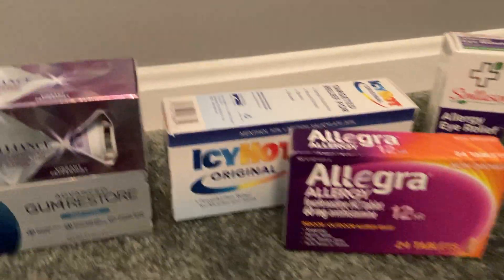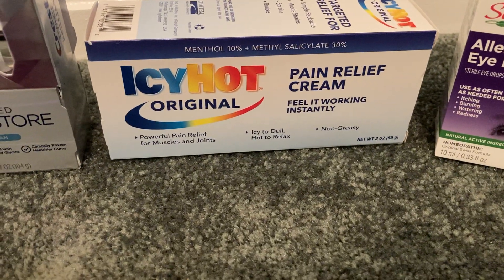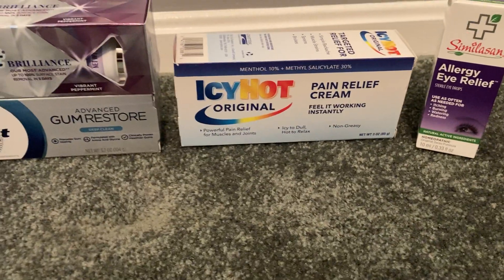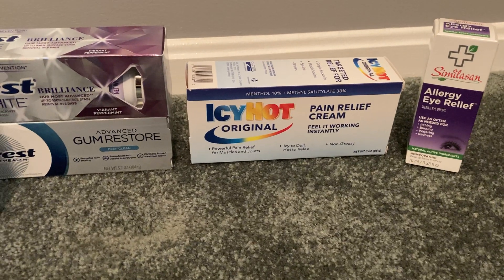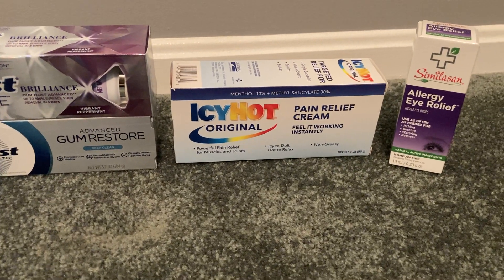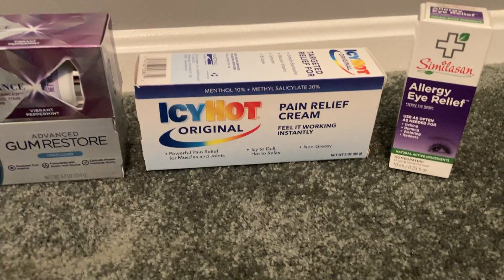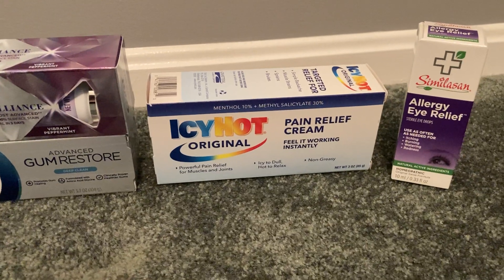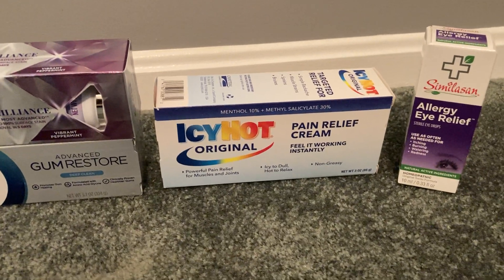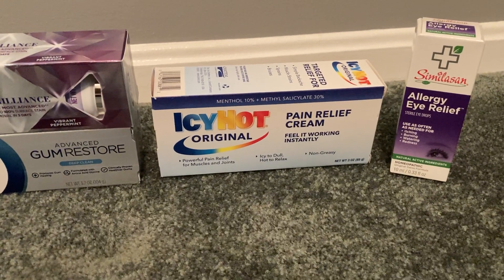I also grabbed an Icy Hot Pain Relief Cream — three ounces, priced at $5.69. You can use a $2 coupon from the 4/25 insert if you have that, but I used a $1 digital on my Target account, so total out of pocket is $4.69. Ibotta gave me $3 back, making my final cost $1.69.